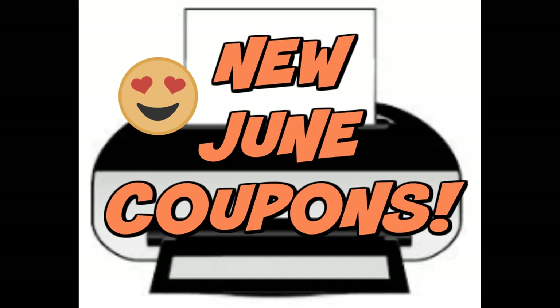The OxiClean coupon did reset — the three-dollar-off one — so I would definitely get your new prints on those and hold on to them for some great deals.